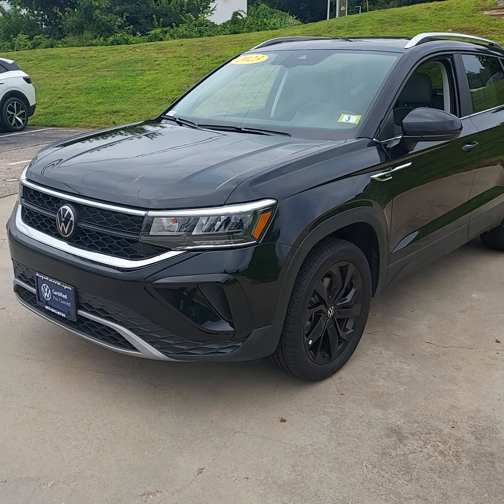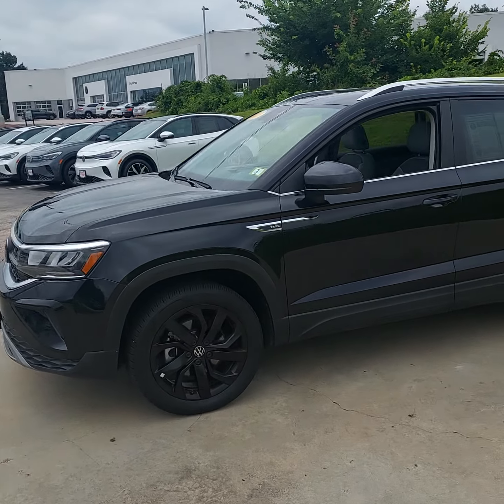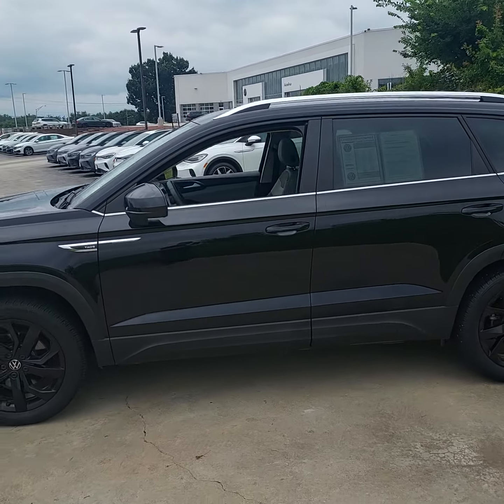Good afternoon, Dr. Collins. This is John Mendenhall from Autofair VW, just taking a walk-around video of the 2023 SE Taos for you.